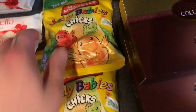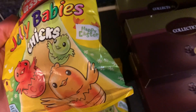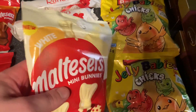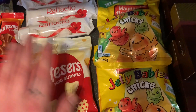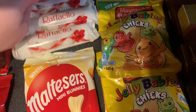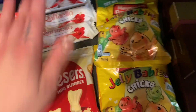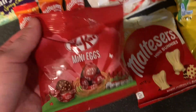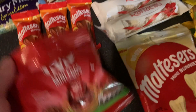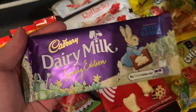Then these Maynards Bassetts Jelly Babies chick ones — only a limited edition for Easter. These are new as well — the Malteser Mini Bunnies, the white mini bunnies — they look absolutely divine. We ordered four but only three arrived. Then the Bassett's yellow little chocolate balls. And these orange Malteser Bunnies are new too — you get three for four pounds. These Kit Kat mini eggs have that crunchy centre, and finally this Dairy Milk Peter Rabbit spring edition chocolate bar.